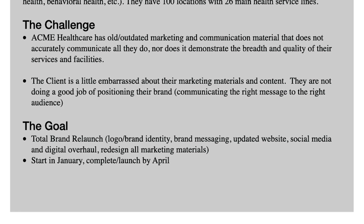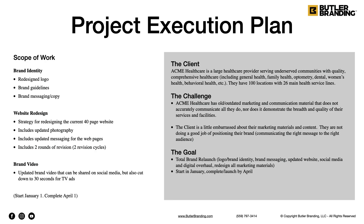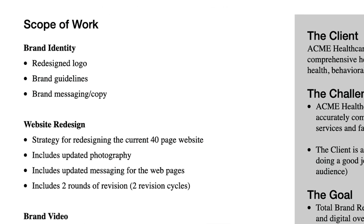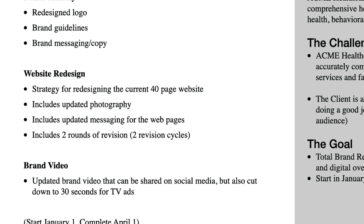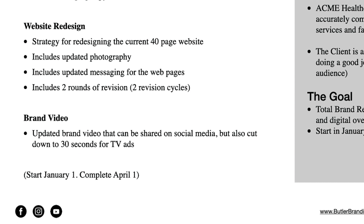Their goal is a total brand relaunch: logo and brand identity, brand messaging, an updated website, social media and digital overhaul, and redesigning all of their marketing material — starting in January and completing in April. The scope of work includes brand identity (logo redesign, branding guidelines, brand messaging and copy), website redesign (a strategy for their current 40-page website, updated photo shoot, updated messaging for web pages, and two rounds of revision), and a brand video that properly positions their brand for social media as well as a 30-second cut for TV.